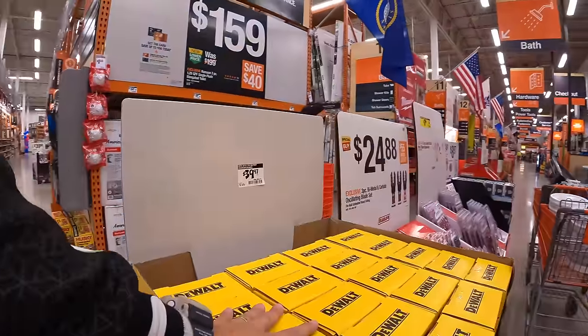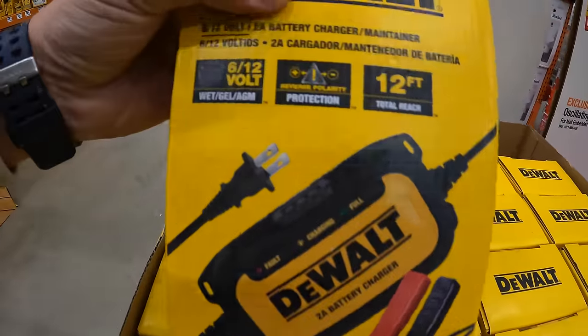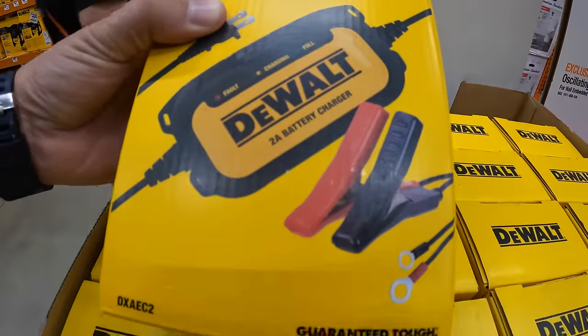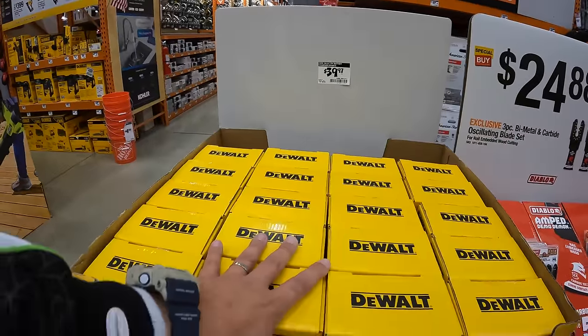DeWalt also has this going on — for $39.97 they have the trickle charger maintainer with 12-foot reach. Winter is coming up, so you'll need these to charge up your car battery.